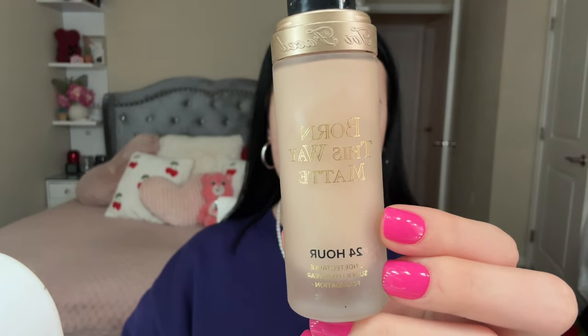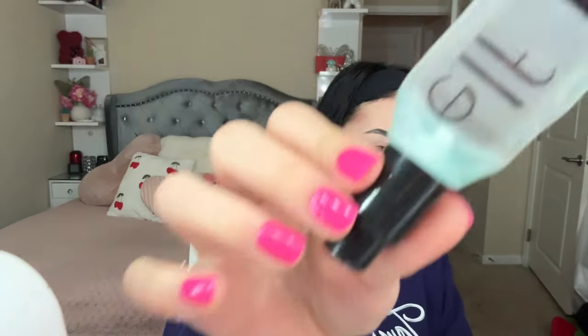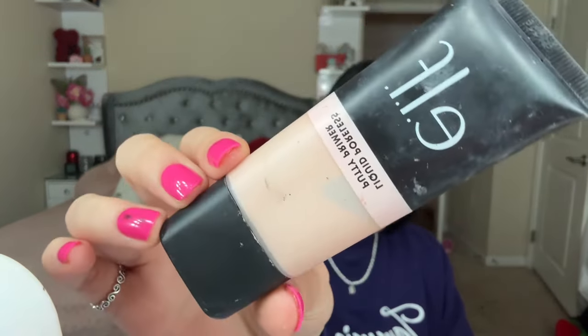Let that dry a little bit, then apply your foundation. I'll use the Born This Way by Too Faced 24-hour matte foundation in the shade Nude, and I also use the shade Ivory. As I was applying my foundation to my cheek, I literally realized I forgot my primer. For primers I like to use the Good Grip from She Glam, the Power Grip from e.l.f., and the Poreless Putty Primer also from e.l.f. Because I didn't apply my primer, the foundation didn't sit too well on my skin, as you'll see later. I do avoid the under-eye area because it tends to get cakey.